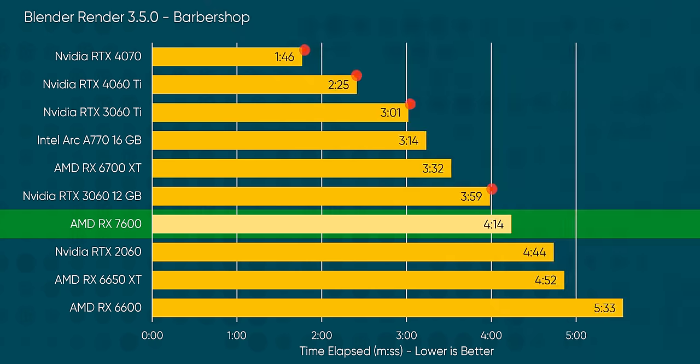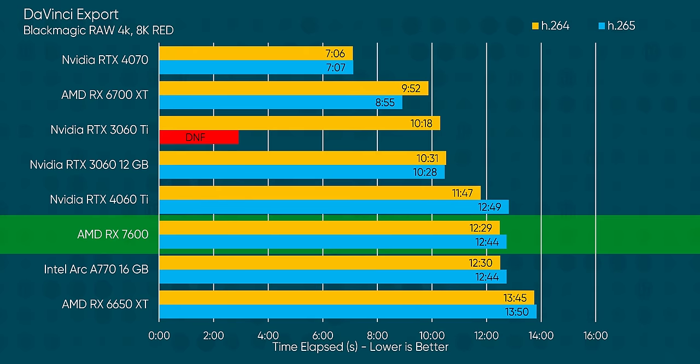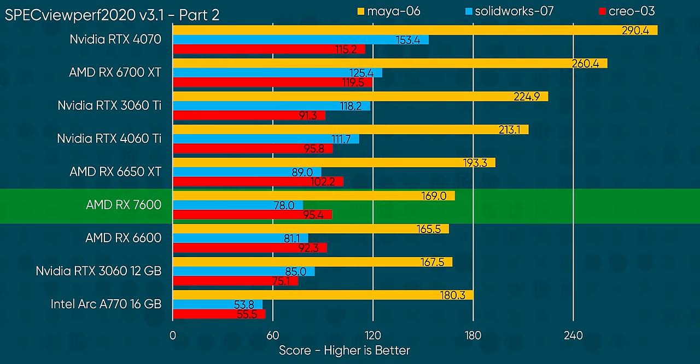But what about productivity? Well, Nvidia dominates Blender thanks to its excellent CUDA integration. The AV1 encoding times are competitive with the more expensive 4060 Ti — that's a nice plus for YouTube streamers. The RX 7600's H.264 and H.265 encoding are nothing to write home about, sorry Twitch streamers. In Inspect View Perf it sits right in the middle of the pack, though I doubt that dazzling productivity performance would have persuaded the 7600's target audience anyway.